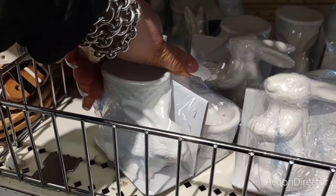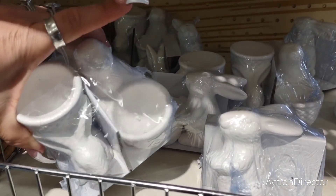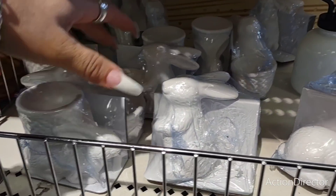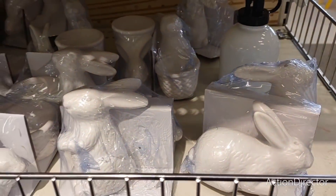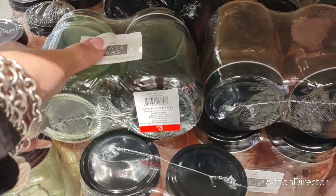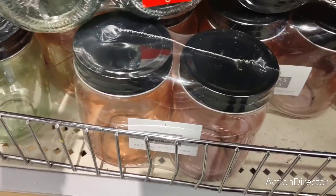These little egg holders are only three dollars — you get two for a dollar fifty each. They have salt and pepper shakers also for three dollars. They also have mason jars — glass jars rather — three dollars. You have the green and the peach as well.